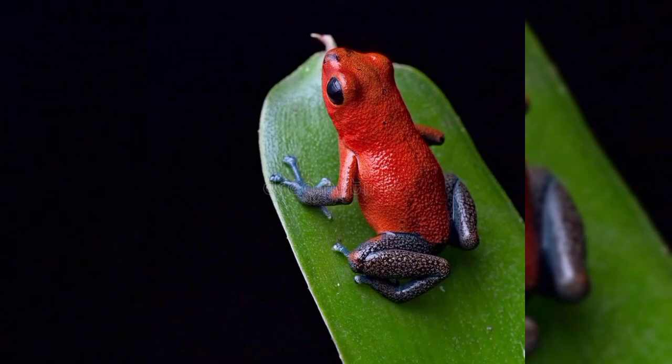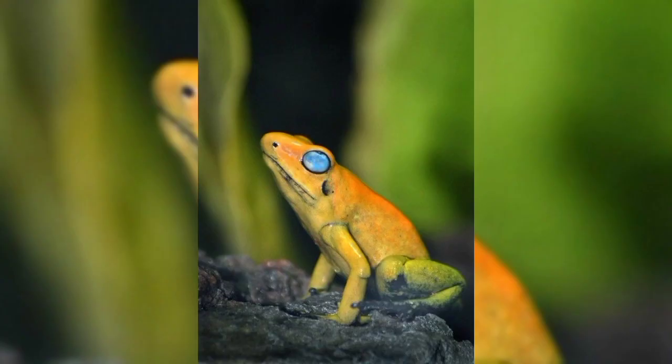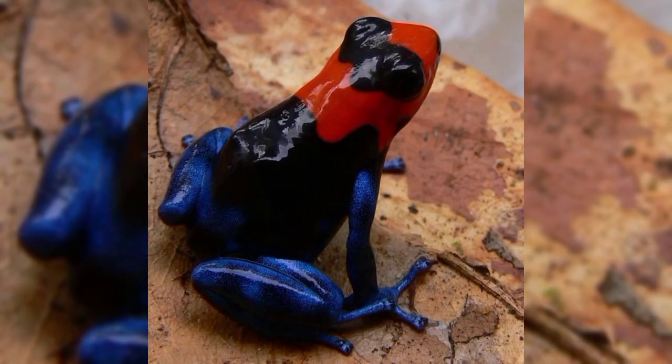Hello animal lovers, welcome back again to my channel The Animal Zoo. You might know about frogs, but you do not know about the poison frogs in the world.